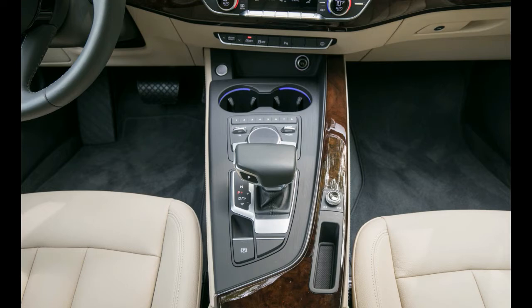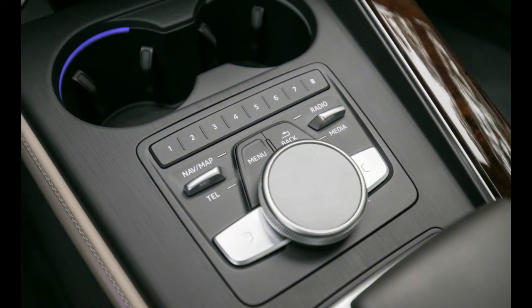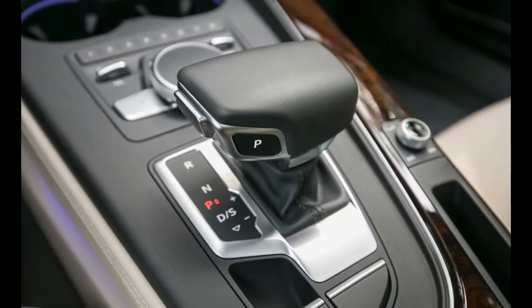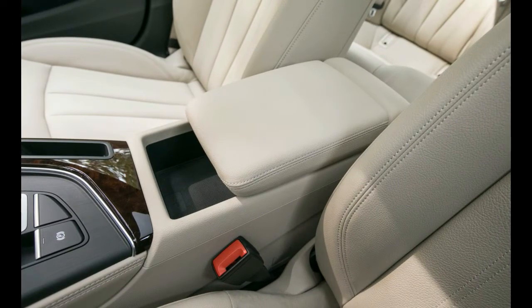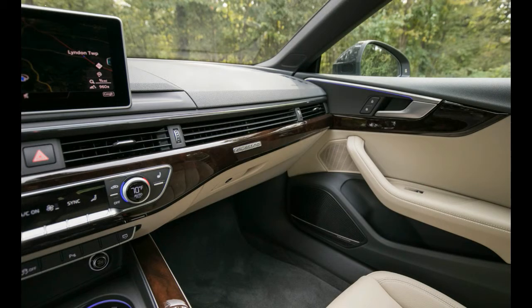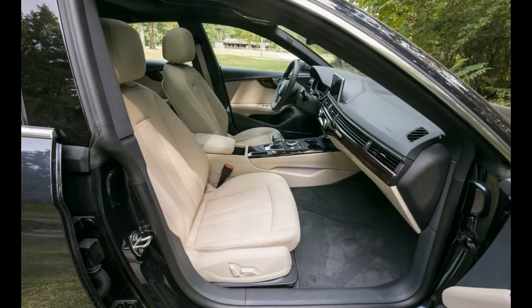The coupe loses both headroom and legroom versus the sportback, and the convertible has flatter, smaller seats. With only two doors, these body styles are also harder to get into. The A5 coupe has a small 11.6 cubic-foot trunk, and the convertible's is even smaller at 9.3 cubic feet, shrinking to 7.2 cubic feet with the roof folded. The sportback, however, offers a generous 21.8 cubic feet of cargo space, expanding to 35 cubic feet with the rear seats folded.